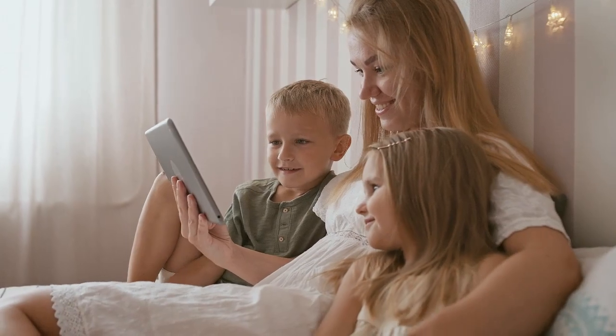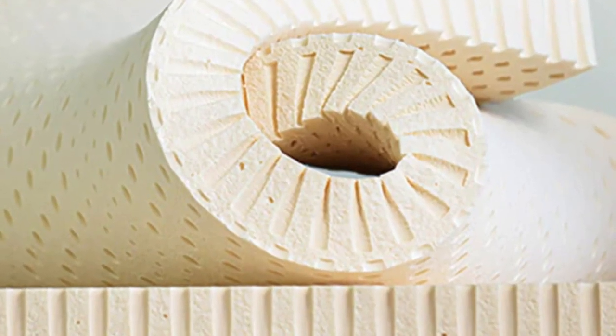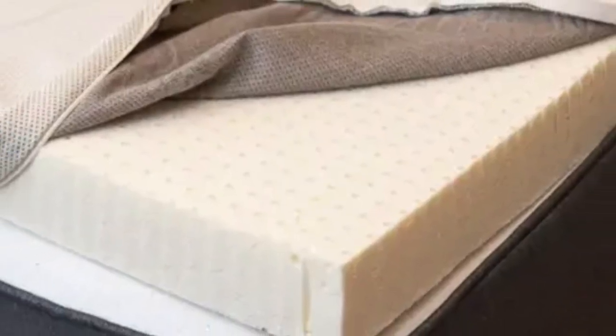To put it simply, the springy texture allows you to feel as though you're sleeping on top of your bed rather than sinking into it. Let's look at the top 5 best latex mattress toppers.